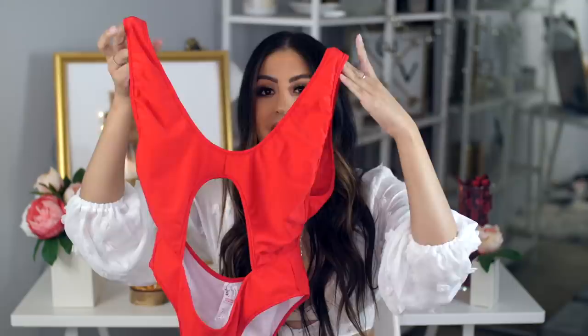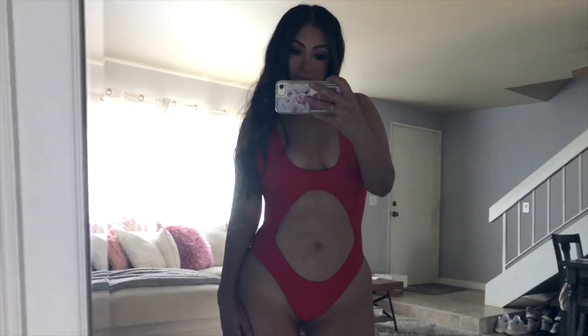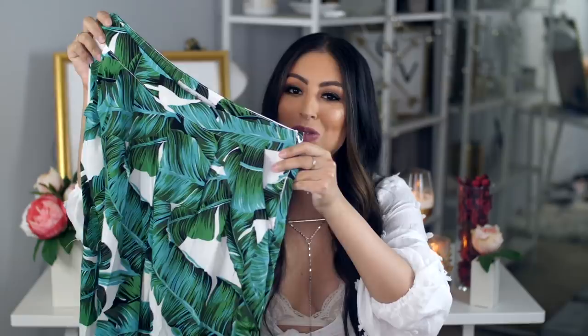The last swimsuit I got is this red one. It has a huge cutout in the front and a very low open back. The red color is just standout, fiery beautifulness all in one swimsuit. I think this is a US size eight.